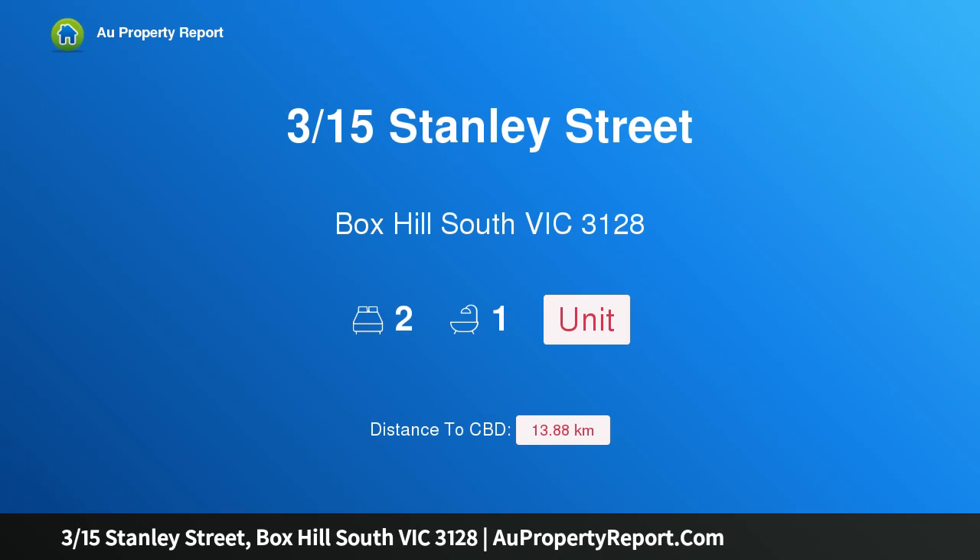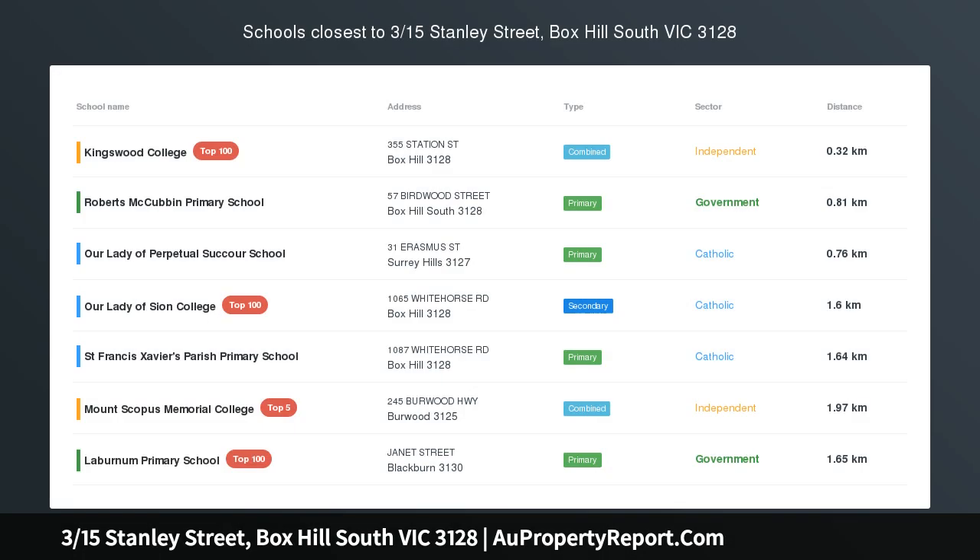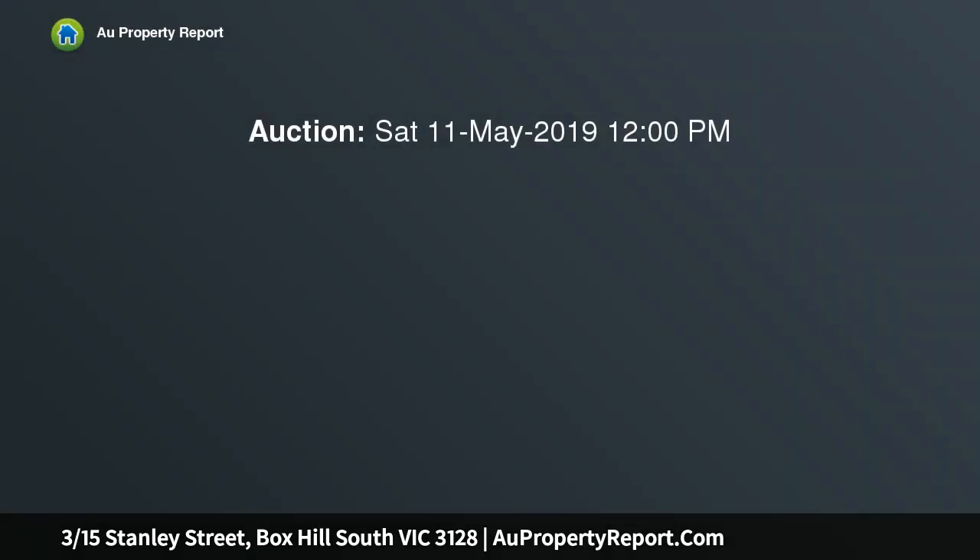Hi, I am glad to introduce property 315 Stanley Street, Box Hill South, Victoria 3128. Immaculately presented and recently renovated from top to toe, you will fall in love with this single story villa home with an abundance of natural light and generous multiple living zones. This spacious home is ideal for any buyer looking to invest, downsize, or even those starting off.